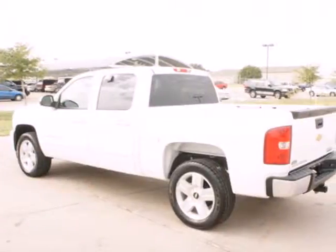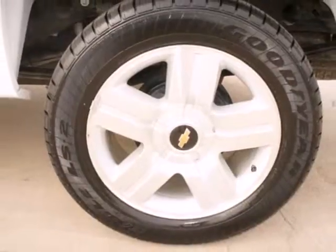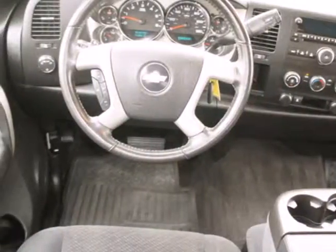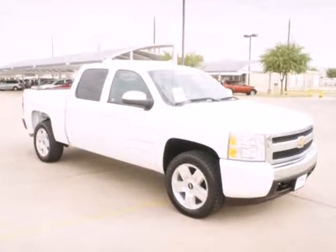Inside you'll find OnStar Emergency SOS and a multi-speaker stereo sound system. Confident handling, deep capability, and a long list of features make this Silverado a great buy. Come on in today and see it for yourself.